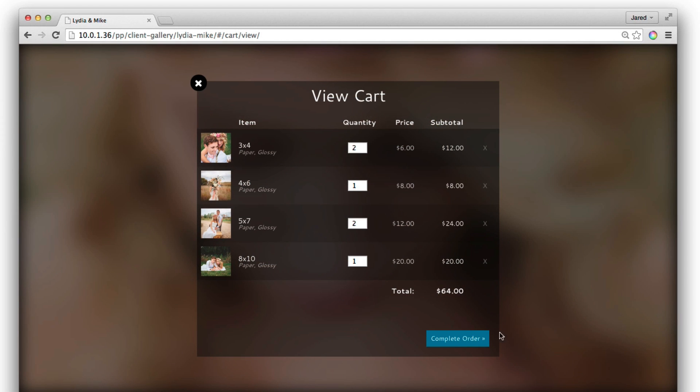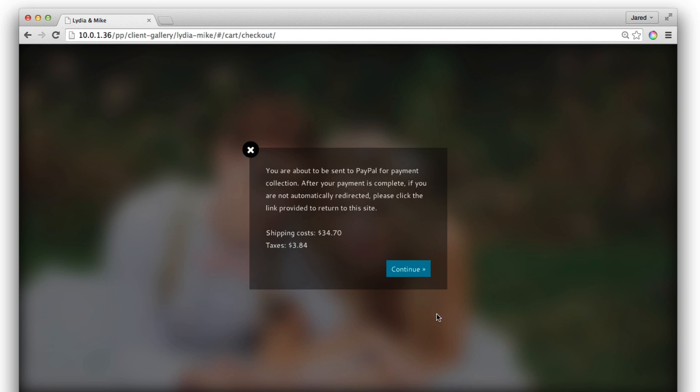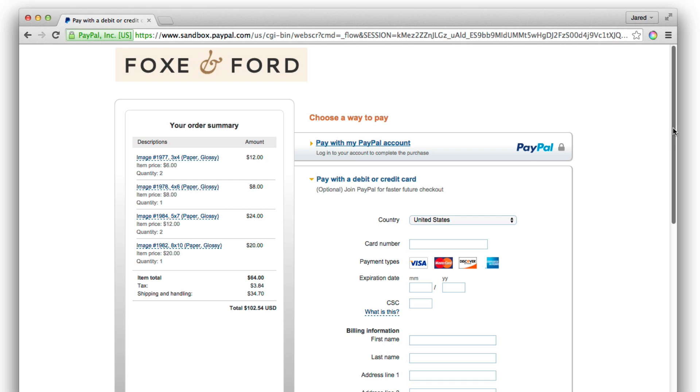At checkout, you can immediately accept payment through PayPal by credit card or PayPal account, or choose to handle payment manually at a later time.